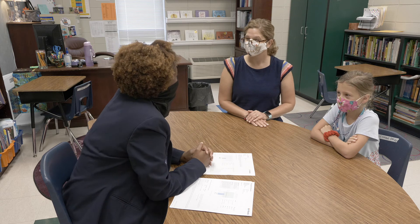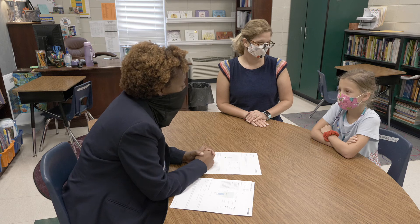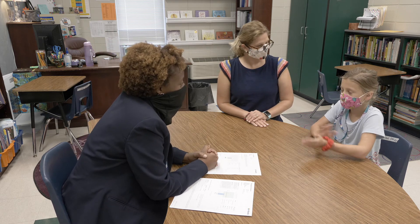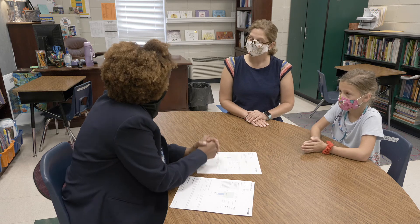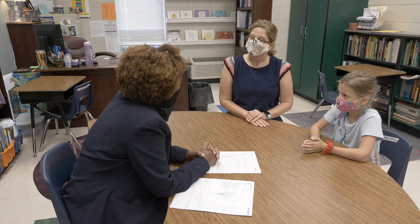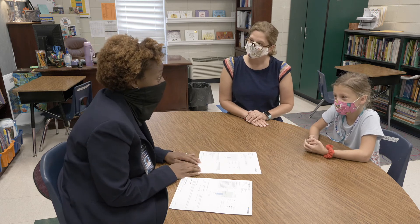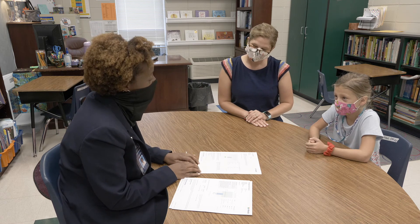Now we will take a look at a report with a parent and student. Thank you for coming in today to discuss Clancy's IREADY diagnostic that she took last week. Clancy, what are some of your hopes and dreams for this year? I want to be a better mathematician and to read harder books. Mom, what would be some of your goals for her this year? She struggled a little bit with multiplication, so I would like some help with that.